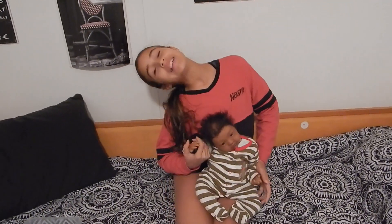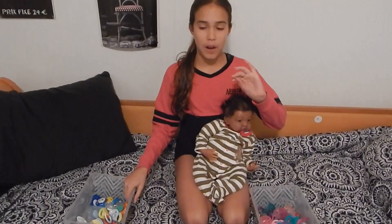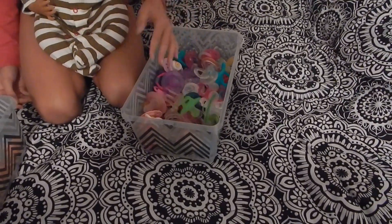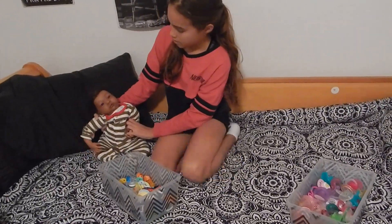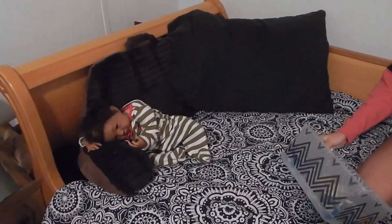Hey, so today we're going to be doing an updated pacifier collection. There are still pacifiers laying around the nursery, but these are the ones I took from the babies that were in the bin. You'll see our boy pacifiers — we don't have as many as the girls because we have silicone. Yeah, that's a lot. We're starting with the boys first since I don't have as many as the girls.